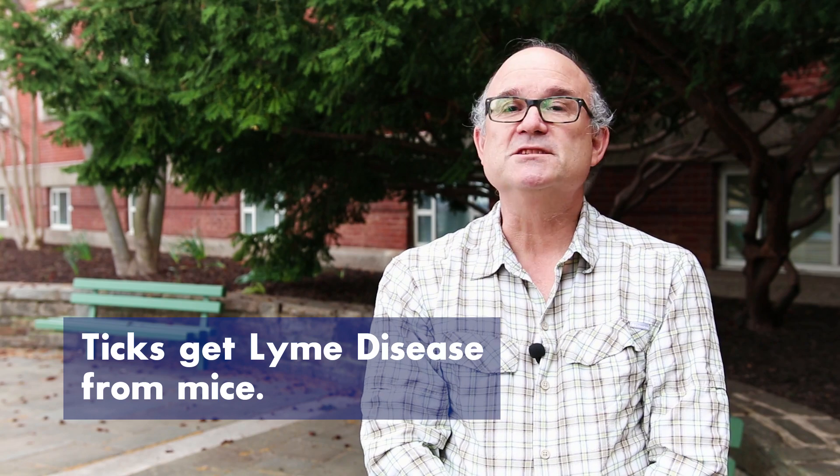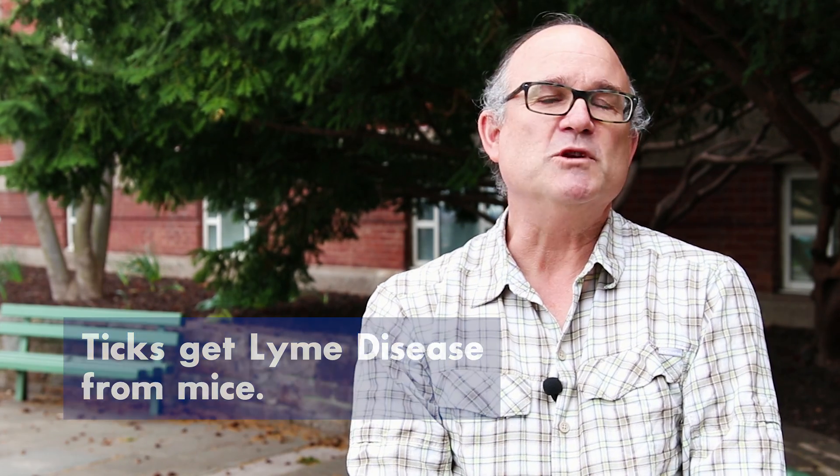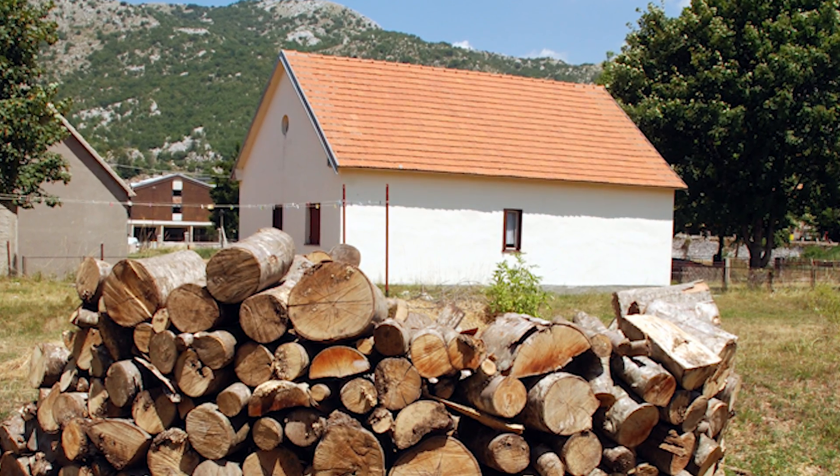Ticks get Lyme disease from mice, so we also want to eliminate mouse habitats around your yard. This includes eliminating wood piles and rock piles where mice tend to live and breed. Gardeners may also want to keep deer out of their tick-free zone, which can be accomplished with an eight-foot deer fence, installed by professionals or by yourself.